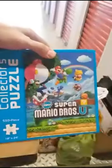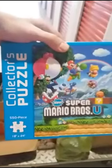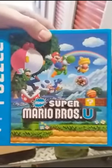One of the first things I picked up — not really totally retro but it's video game related — I got this Super Mario Brothers U Wii U collector's puzzle. Pretty neat little collection item. I grabbed that, it was cheap, price was right.